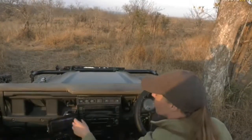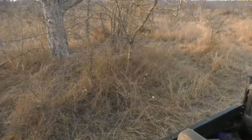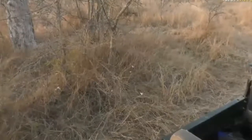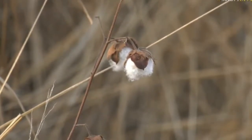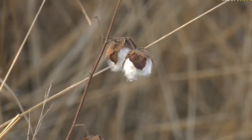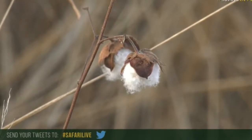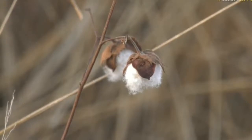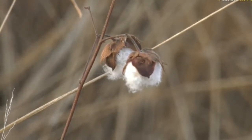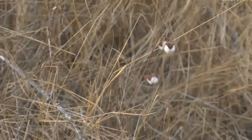Oh, this looks like wild cotton or something just here. That's very cool. Oh, I wonder if anyone knows what that plant is. It does look like a part of a wild cotton family or something. I've not seen that before. I wonder if you guys have come across it on drive with the other guides. That is quite pretty. That's definitely a new plant for me.